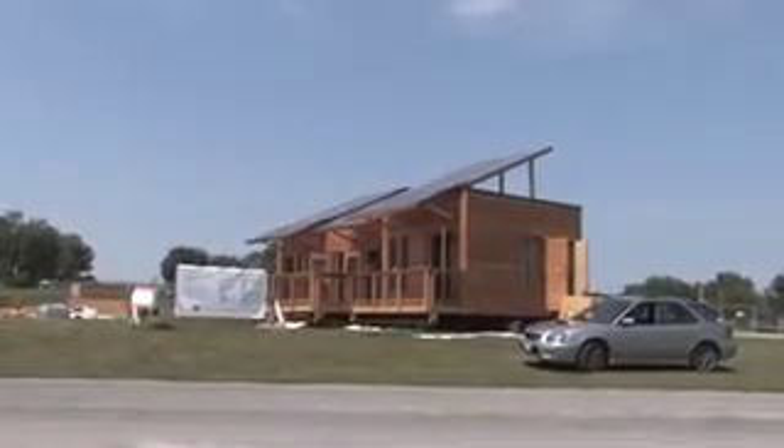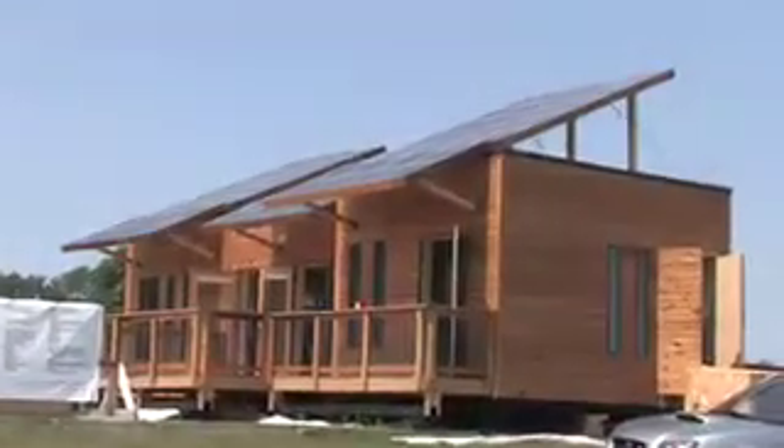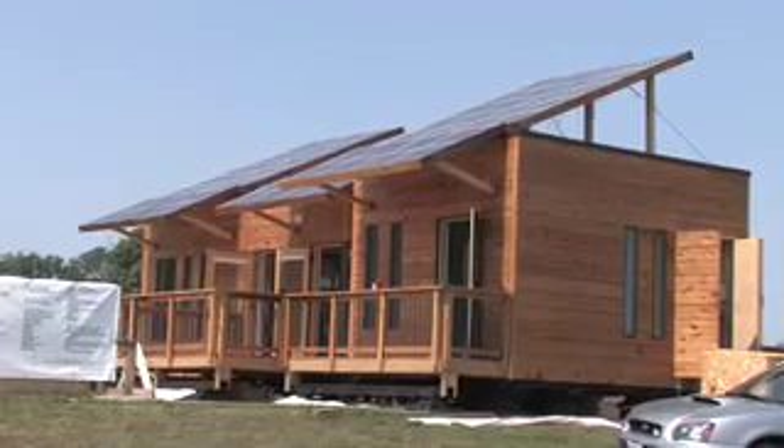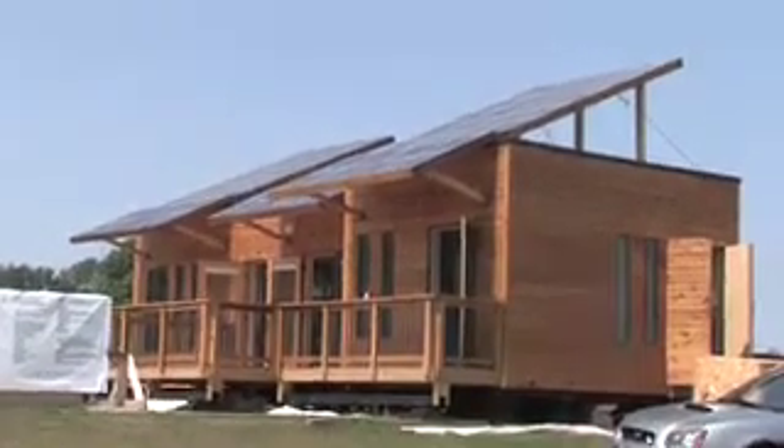The solar collectors — it's about a seven kilowatt house. About half of that is to charge the car, which is a gym car, and scoring is based upon how many miles you drive the gym car. So you'd need about half of these collectors if you were just powering the house.